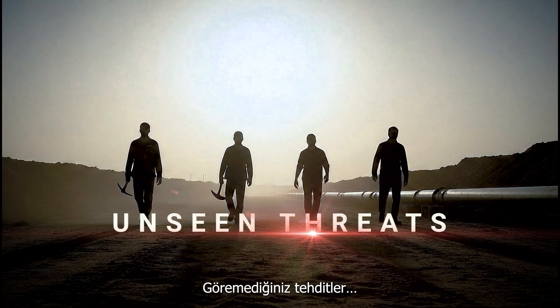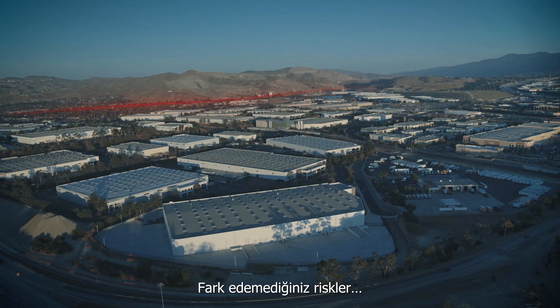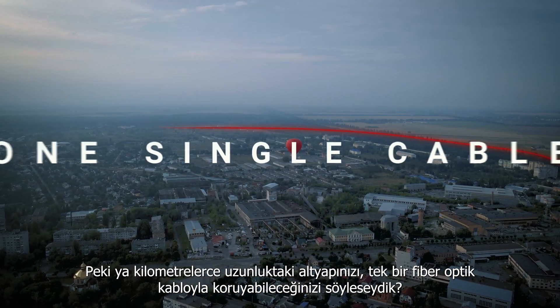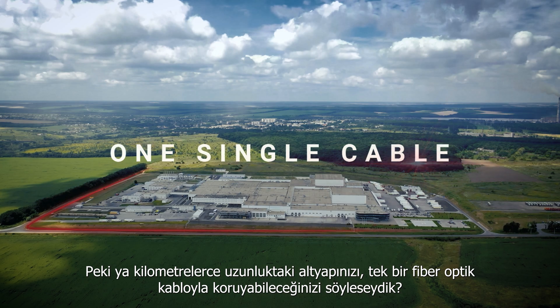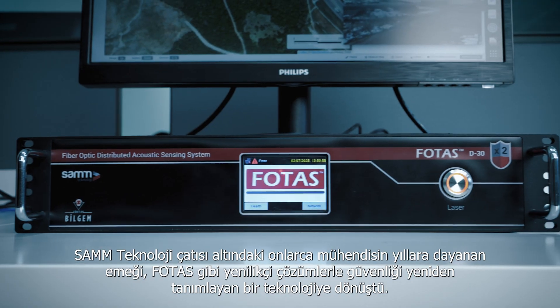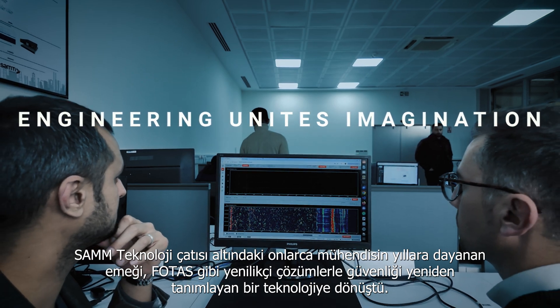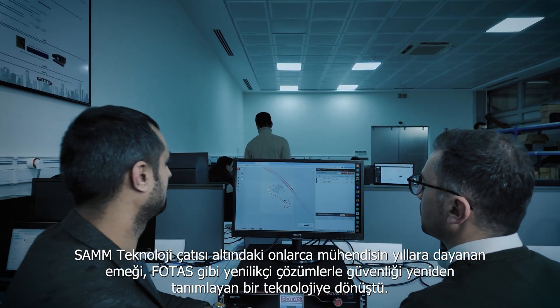Unseen threats, undetected risks. What if you could protect your entire infrastructure with just a single fiber optic cable? Years of engineering expertise under SAM Technology have led to breakthrough solutions like FOTUS, redefining security through advanced sensing technologies.